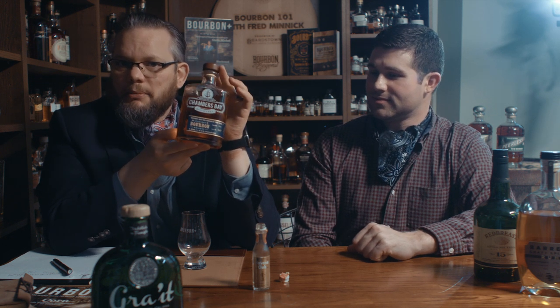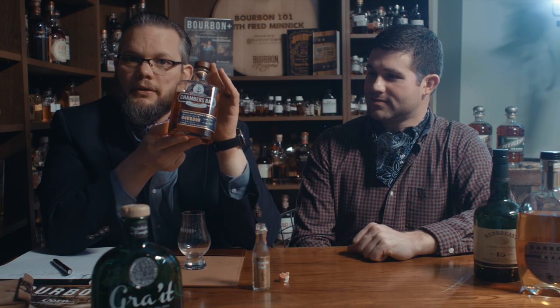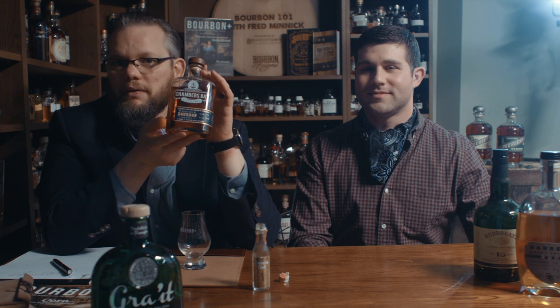Chambers Bay bourbon whiskey, three years old. I am very excited about this. Love to see where they're going. This is the kind of craft distiller you want to support because their flavor profile is unique to them. There's not any off-putting notes, and it's got its own bourbon whiskey going. I highly recommend this for those who want to encourage bourbon whiskey outside of Kentucky.